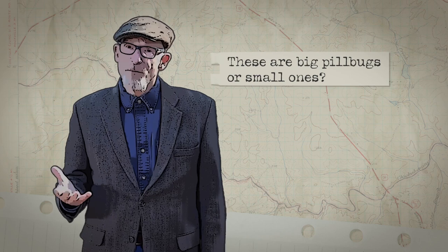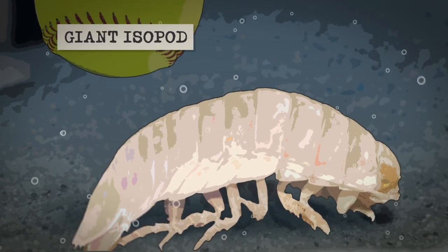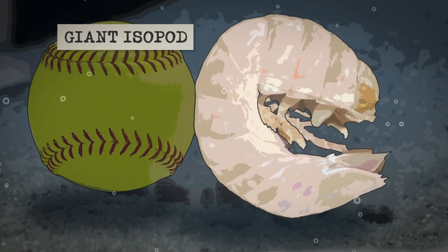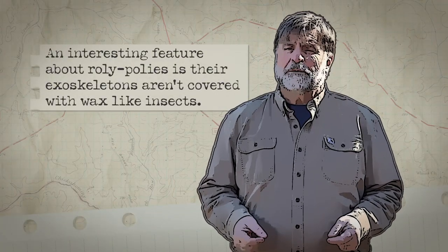The ones that are protected are smaller than the typical pill bugs or sow bugs that you see in the garden. There are some huge marine pill bugs found at the bottom of the ocean, and when they curl up they're probably the size of — maybe a little bigger than a softball.